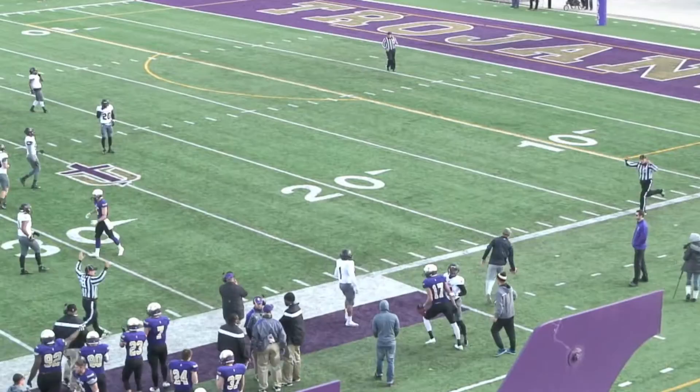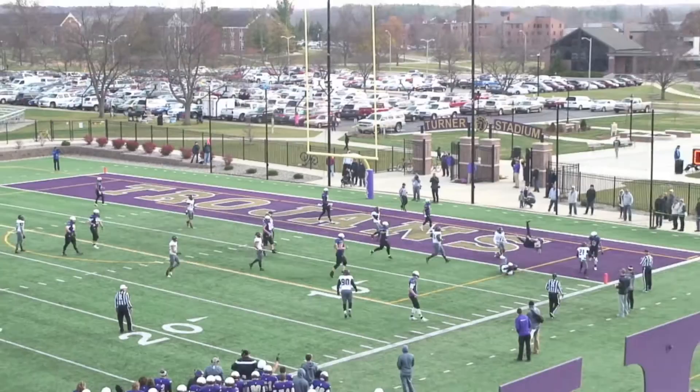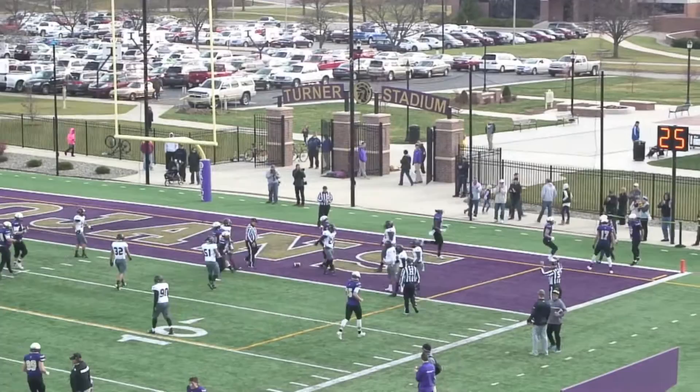First down on a pickup of 12. Fake the handoff — Pollard rolling near side, will throw on the run. There's Lundberg wide open. He hurdles a defender and goes in — Lundberg leapt over Stevenson and into the end zone for a Taylor touchdown.